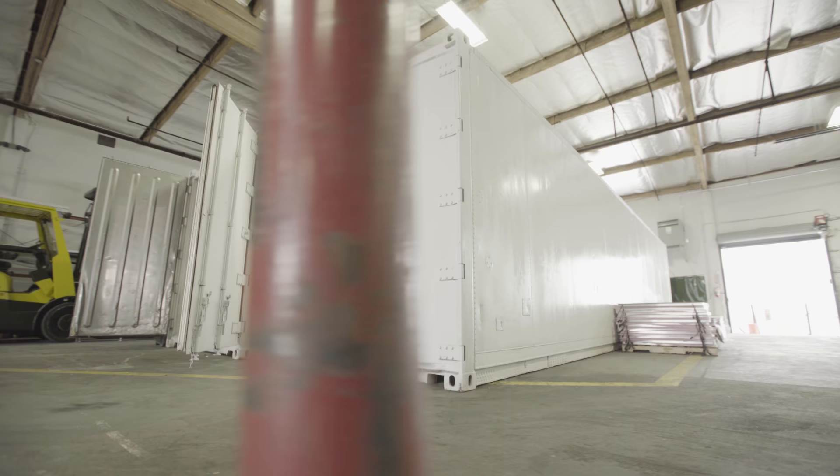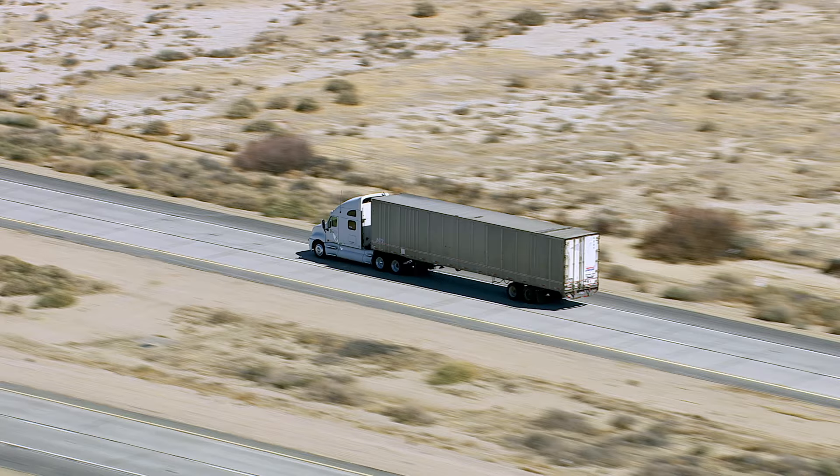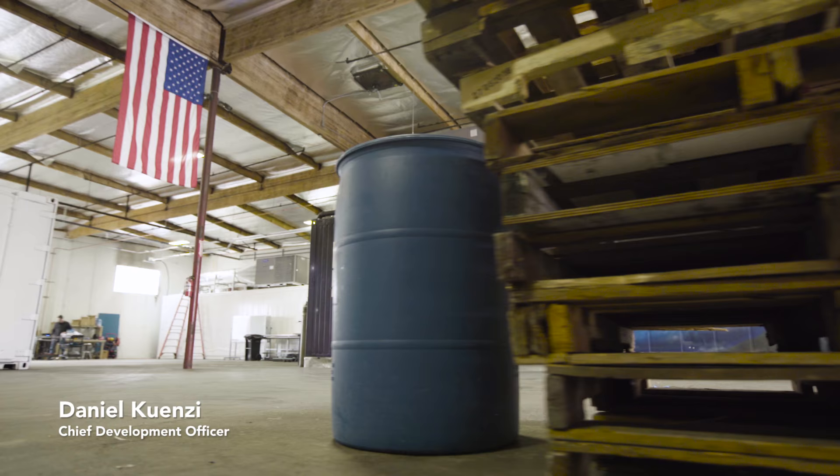We see our farms built inside 40-foot shipping containers as the perfect solution. The average head of lettuce in this country travels 1,800 miles from the farm to the end consumer, so what we are really looking to do is shorten that supply chain. If you can take a farm and locate it anywhere, why don't you put it directly in the community that needs it the most?